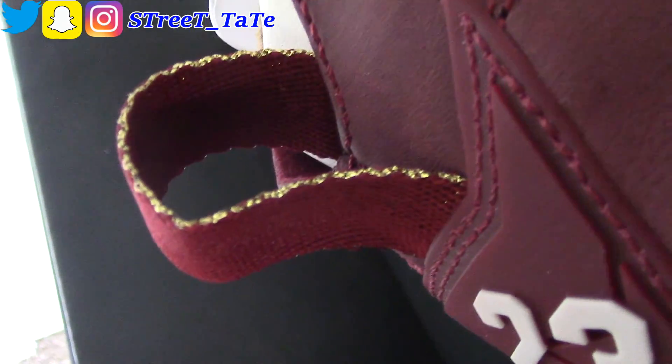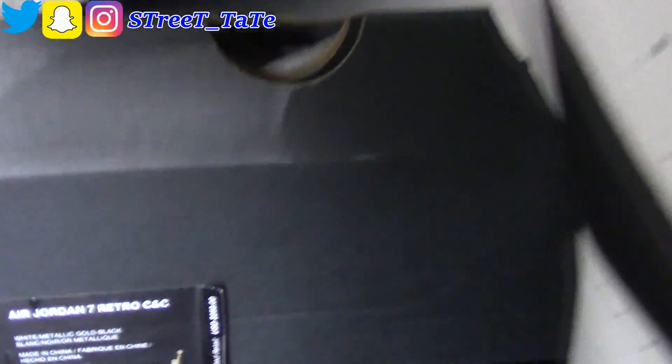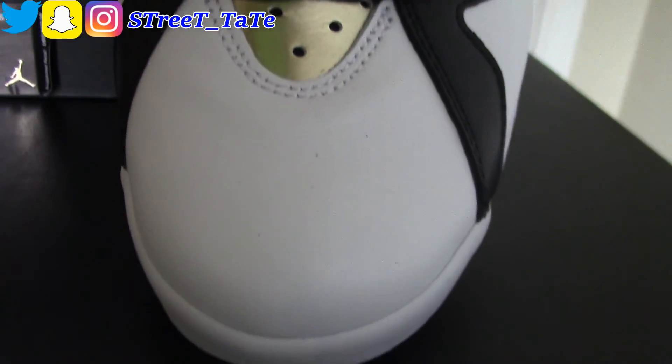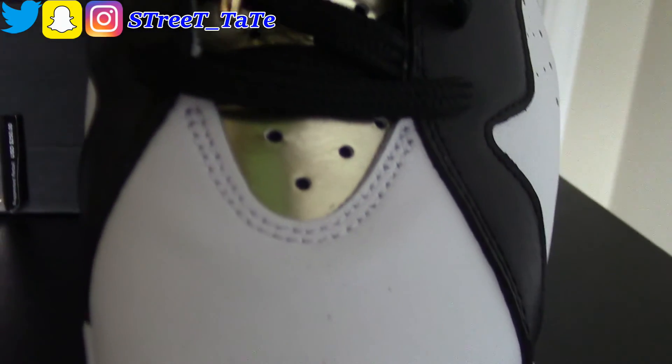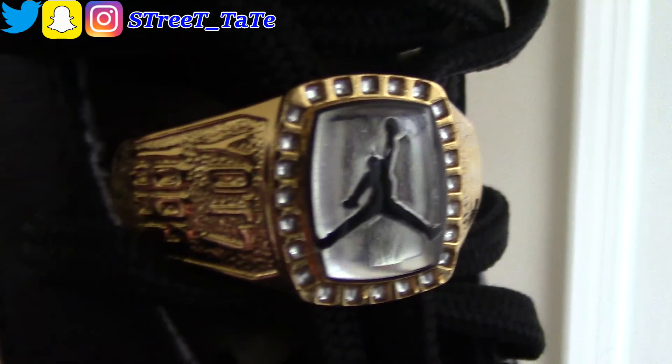The pull tab on the back has gold trimming and your white 23 — that's the Cigar. And of course the Champagne was also $250. It's pretty basic — white and black with gold hits, gold lace tips, and of course your 'Year of the 7' ring.